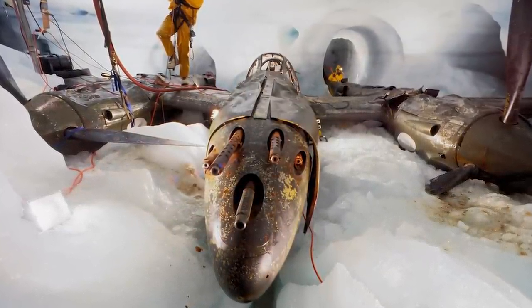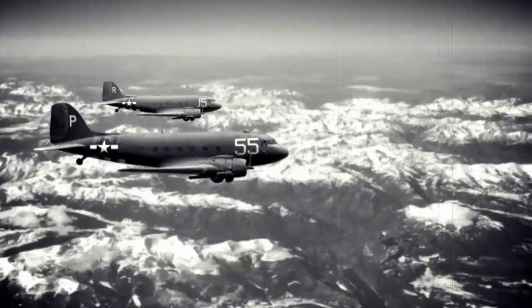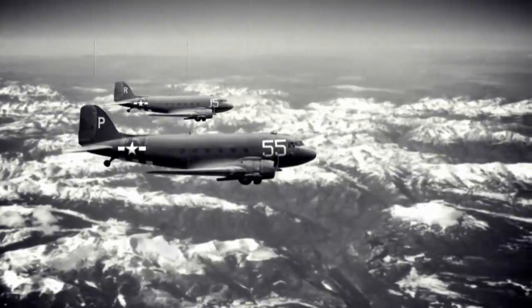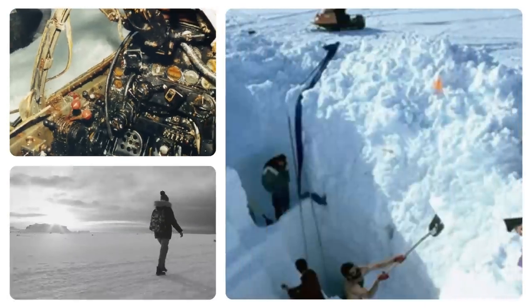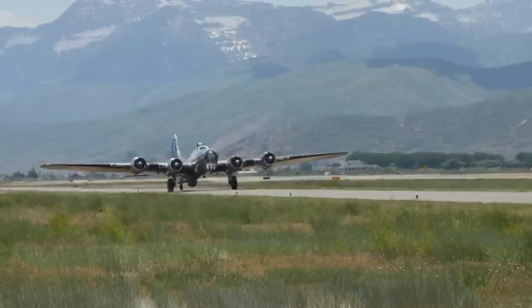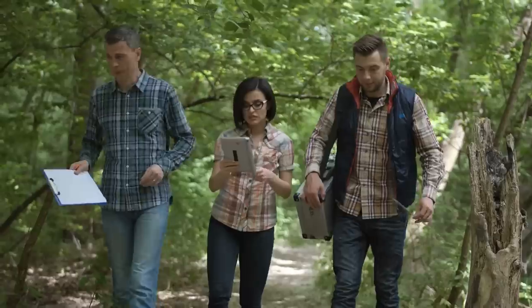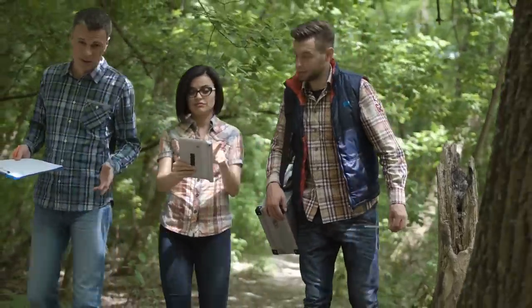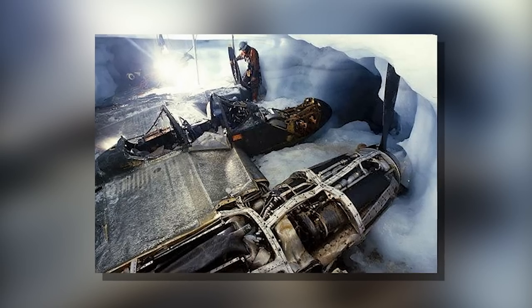The planes were abandoned and left entombed beneath layers of ice. In 1992, one of the P-38s — Glacier Girl — was discovered, rescued, and restored to flying condition. Scientists returned to the site and found another P-38 called Echo, so it's two down and six to go. Good thing no lives were lost in their entire ordeal.